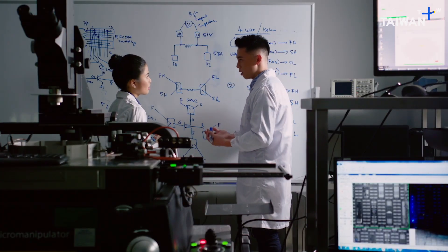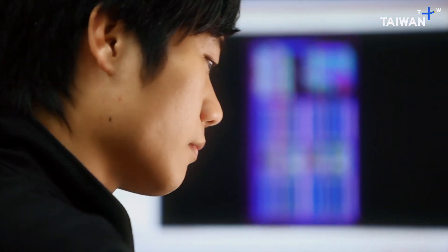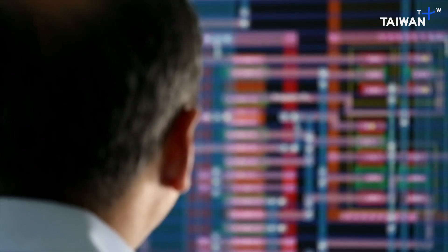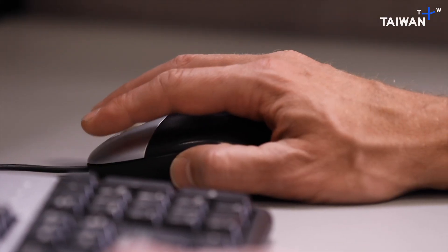The first step is design — a monumental task, given that billions of transistors have to be fitted onto each tiny chip. Semiconductor design is actually developing an architecture for integrated circuits. Design is like building a skyscraper.